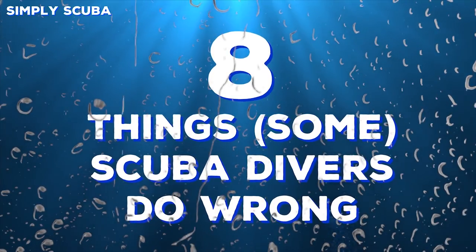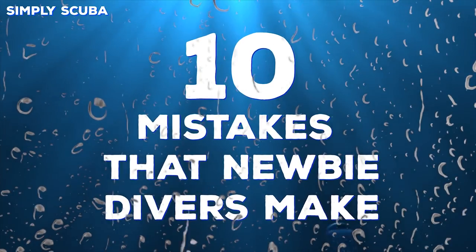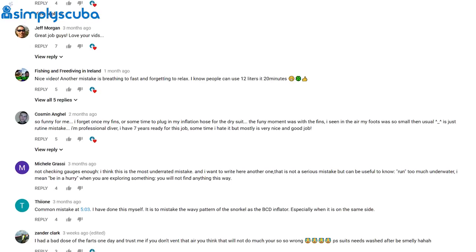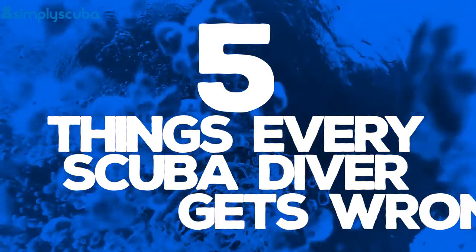So you loved our video '8 Things That Some Scuba Divers Do Wrong' and 'Newbie Diving Mistakes.' Well, guess what? We're doing another mistake video! We spent at least 30 seconds reading through all of your different comments, having a giggle at what you guys and girls get wrong when scuba diving. And now, thanks to you, our awesome YouTube family, we have come up with another video cleverly titled '5 Things Every Scuba Diver Gets Wrong.'